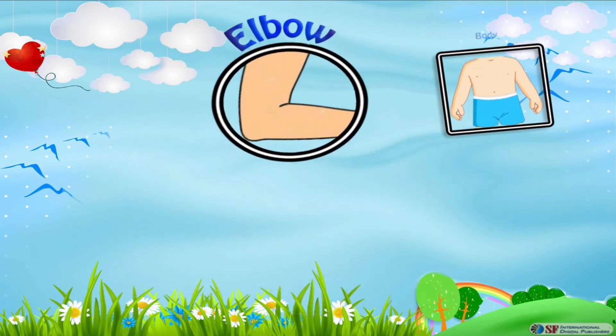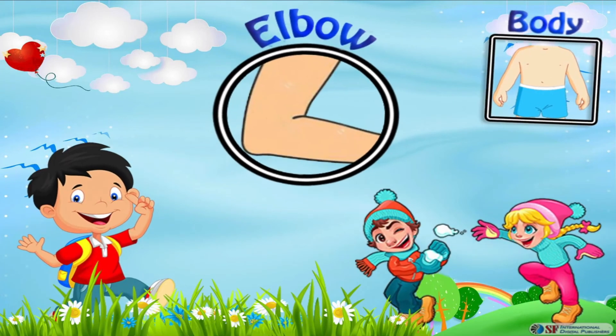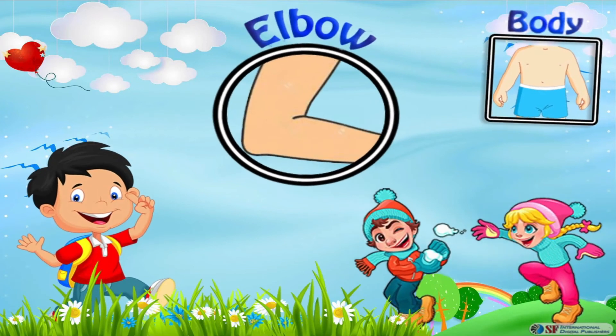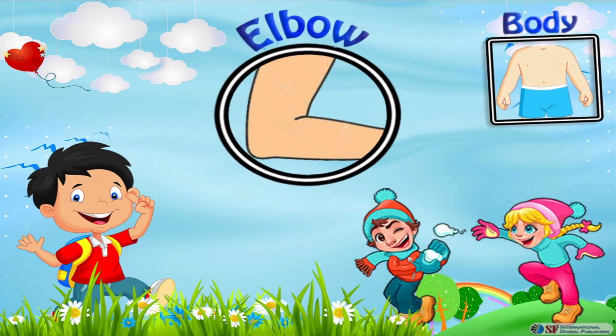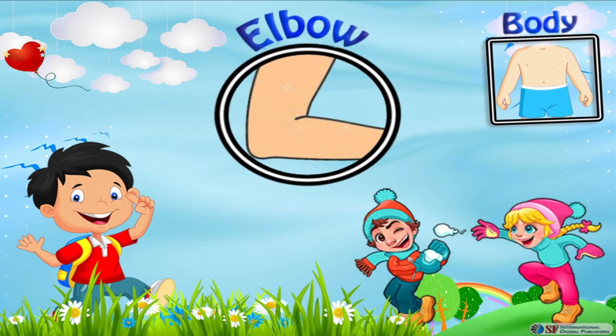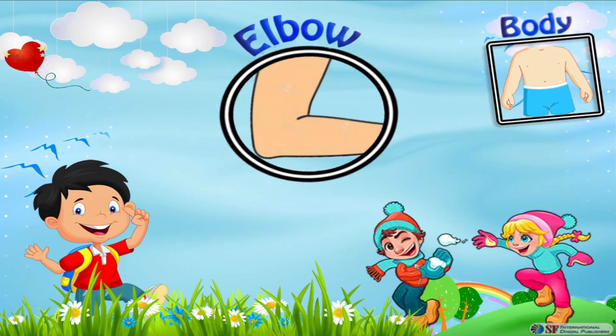Our elbow is the joint which connects the upper arm, also called our proper arm, to the lower arm, which is known as our forearm. The easiest way to identify our forearm is by knowing that it connects our hand to our elbow. You will be surprised to know that our elbow is one of the largest and strongest joints in our body.